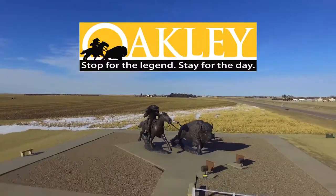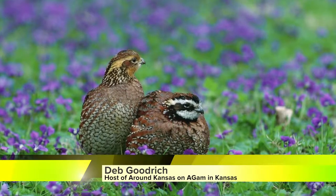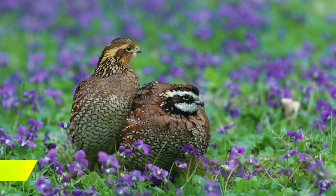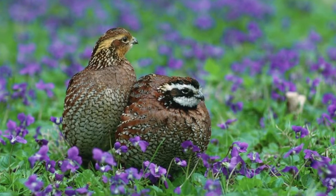This segment brought to you by the Western Kansas Wildlife Travel Center in Oakley. The northern bobwhite quail is the most well-known native game bird in Kansas, according to Charlie Lee, wildlife management expert for K-State and K-State Research and Extension.